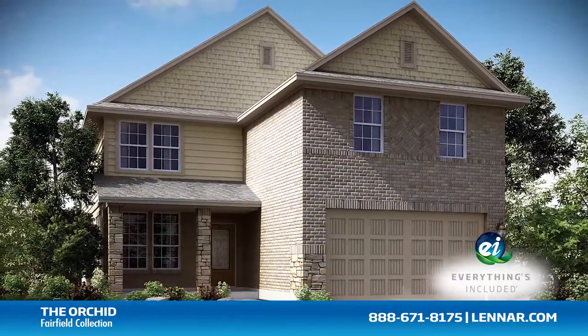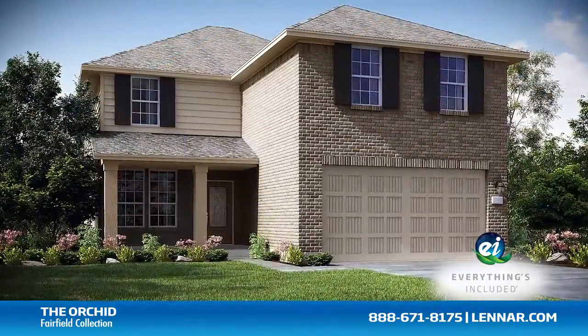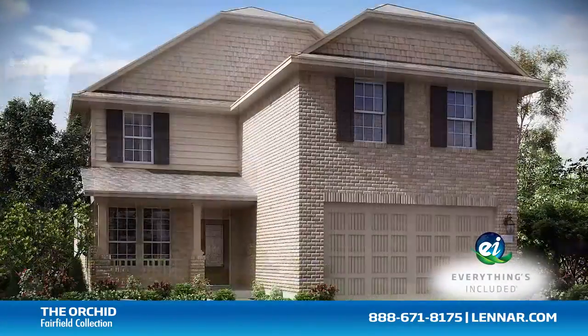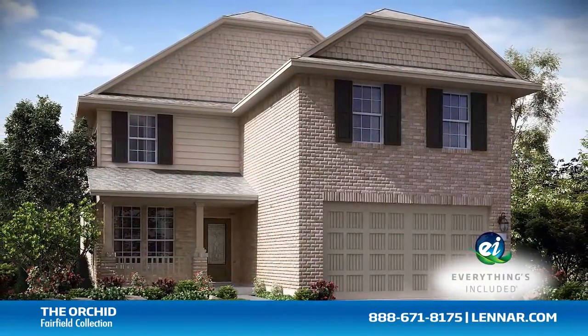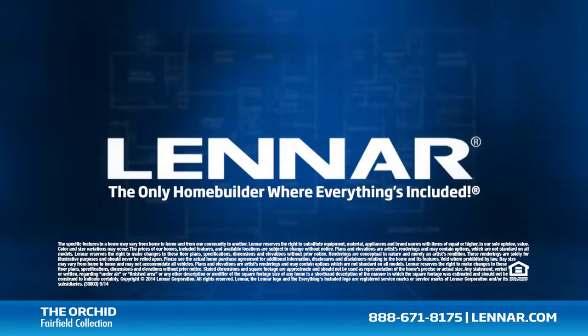Because Lennar is the only home builder in Houston to offer everything's included homes, the Orchid also includes all of the green features, appliances, and luxury designer upgrades that you've come to expect from Lennar. For more information on this amazing new home, or for directions to any of our premier Houston communities, visit Lennar.com.